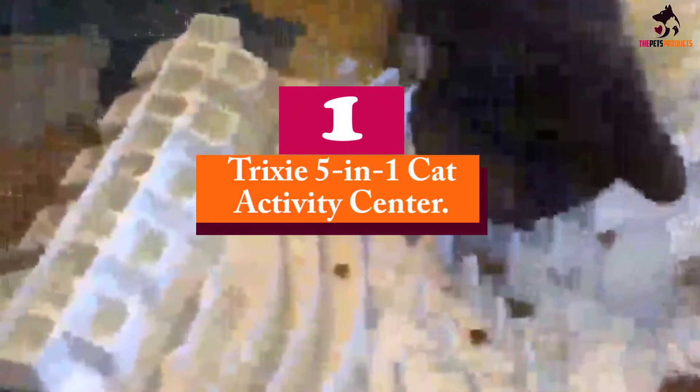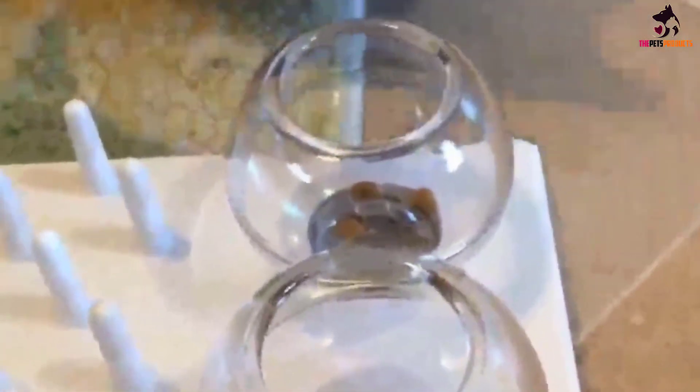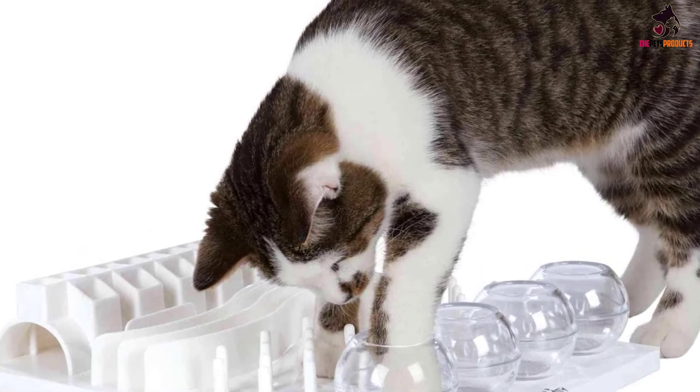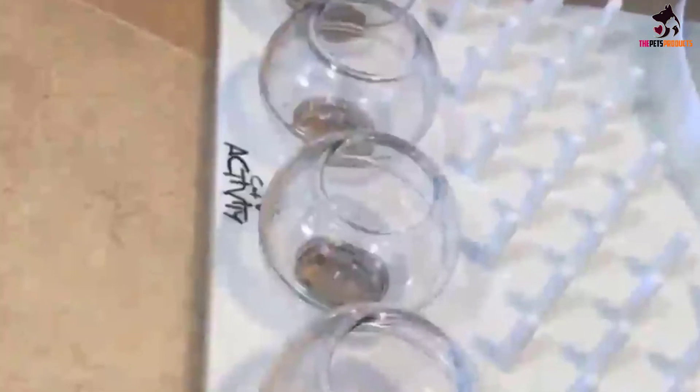And finally at number 1, we have the Trixie 5-in-1 Cat Activity Center. The Trixie 5-in-1 Activity Center is a great toy to get a food-motivated cat interacting with a toy. It allows you to hide your cat's favorite treats, or pieces of dry food, in fishbowl-style globes, pegs, alleys, tongues, and tunnels. Fishing the treats out of the obstacles with their paws piques the cat's curiosity while stimulating the senses. This not only allows kitties to use their intellect and hunting skills — when they succeed, they get a reward, the treat, in the end, which keeps them from getting frustrated.